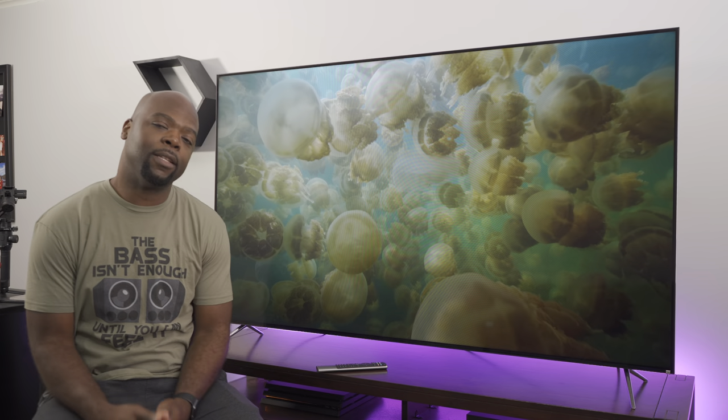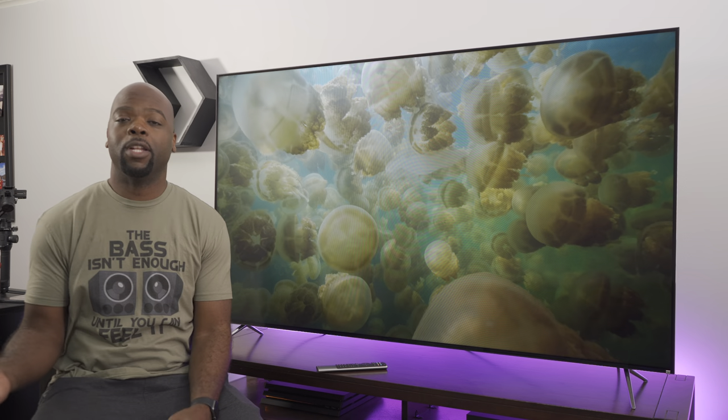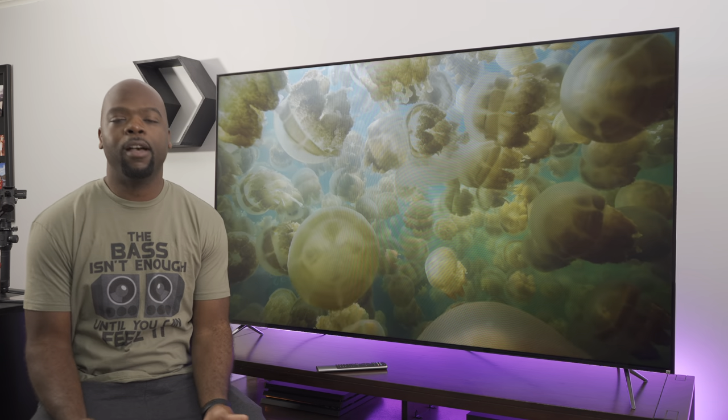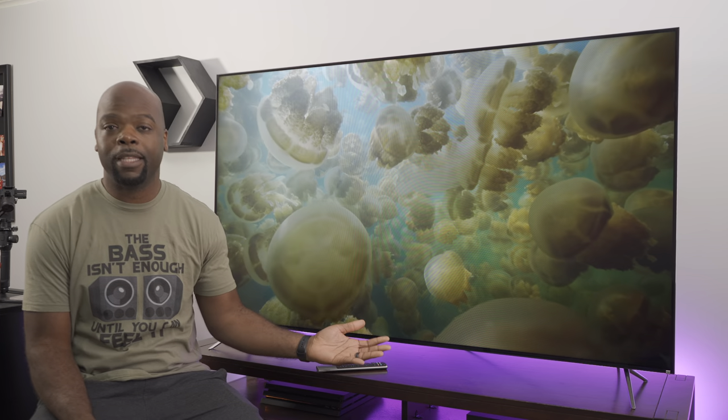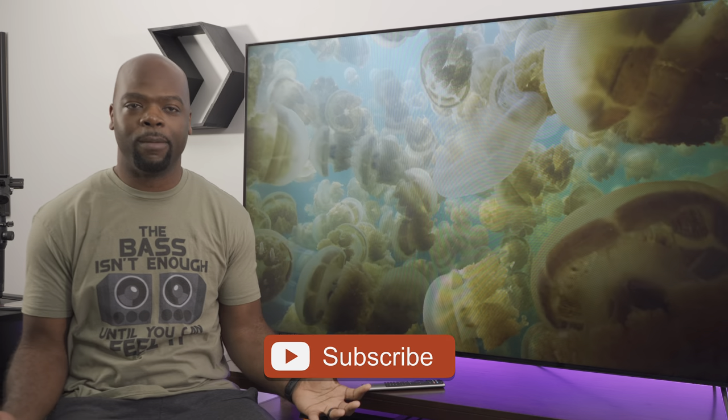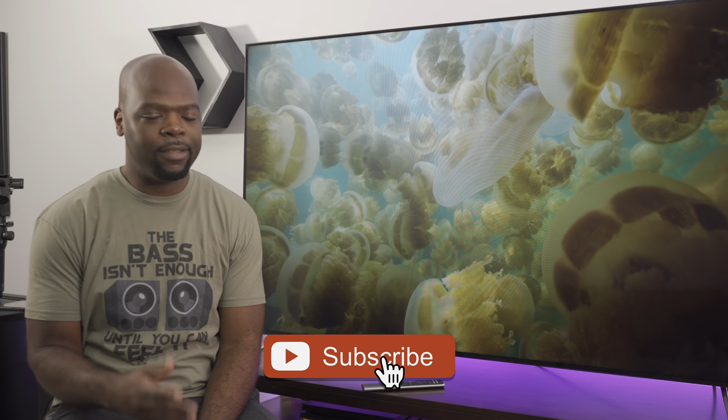What's going on guys, it's Abilla Man here — home theater enthusiast and all-around tech lover. On this channel we do reviews and comparisons of home theater tech like TVs to help you find the best audio and video tech out there and get the most out of them.